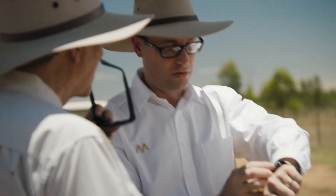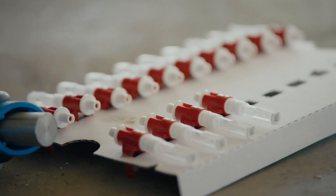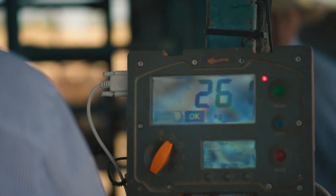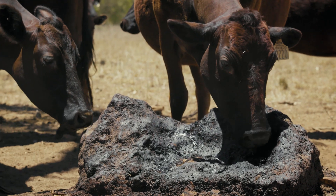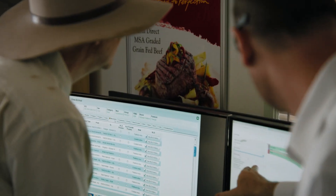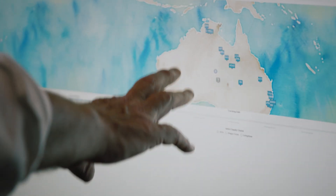They're keeping track of the genetics of every animal. When that animal gets moved, they're able to weigh it and see which type of feed is causing the most gain. They're gaining a really deep understanding of beef production — you know more about cattle than you know about people.